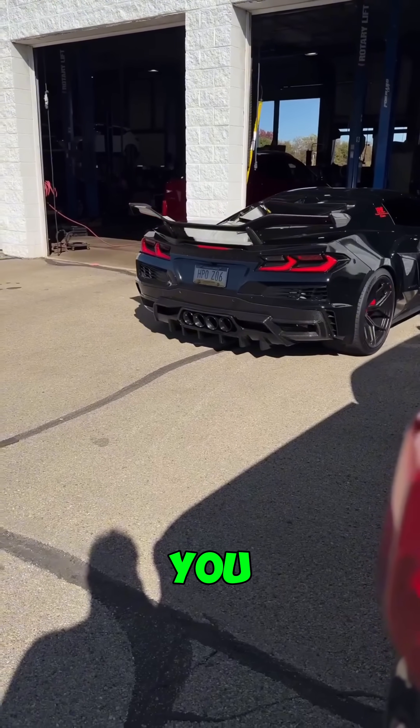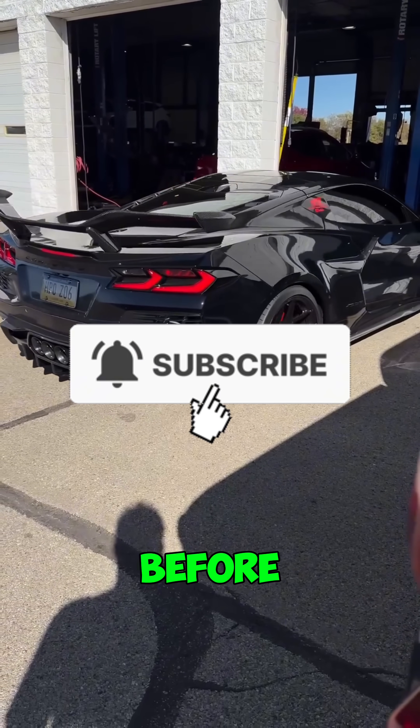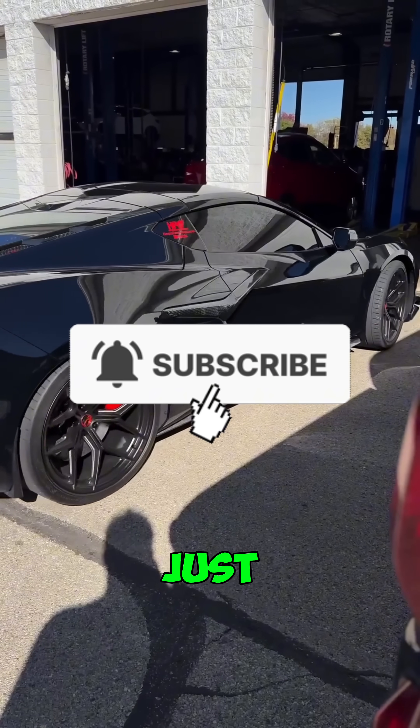Now if this video made engines really easy for you to understand, hit that subscribe button before you go. It helps me keep making videos just like this.